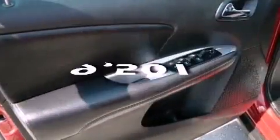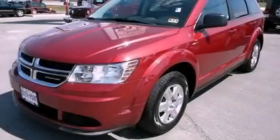This vehicle has fewer than 10,000 miles on the odometer. This automobile won't last long at this price. Call and arrange a test drive now.